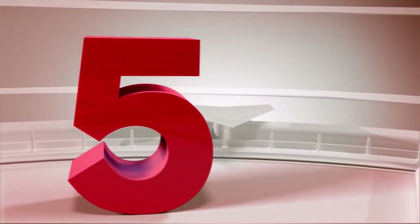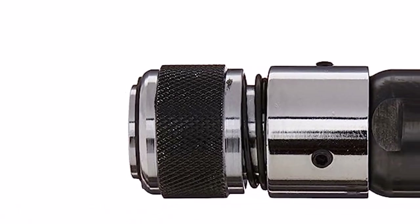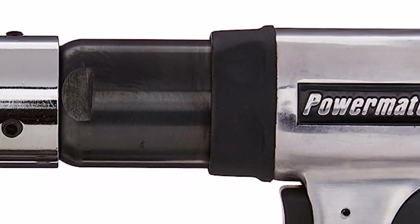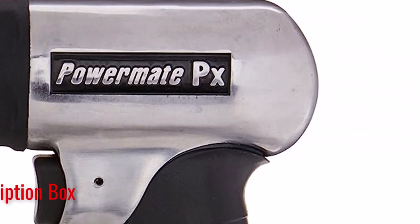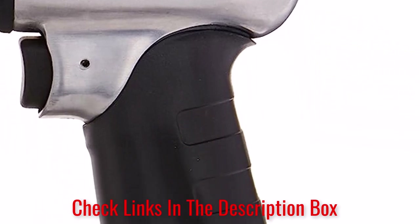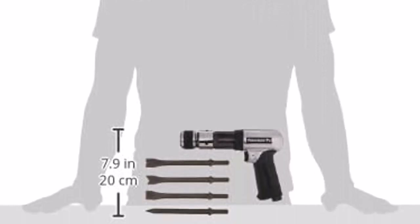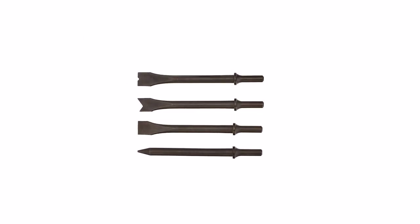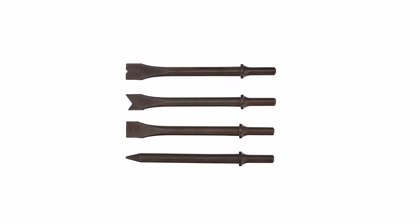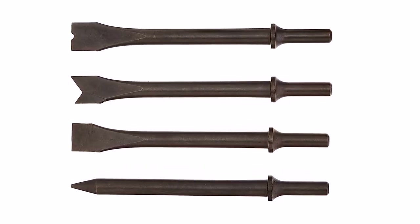Number 5: Power Mate PX Heavy Duty Air Hammer. Power Mate was founded over 40 years ago and specializes in power equipment and portable generators. The company is widely known for its quality, as well as for making easy-to-use tools, and the PX Heavy Duty Air Hammer is no exception. However, it's important to mention that this air hammer is a little more on the cheaper side. What we like about it: reliable manufacturer, includes 4 chisels, shock absorption technology, comfortable grip, and touch trigger.